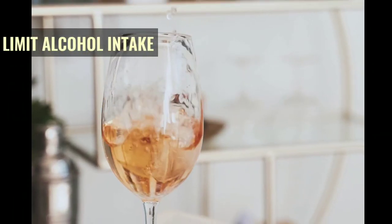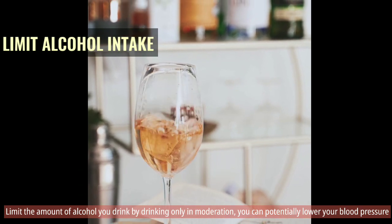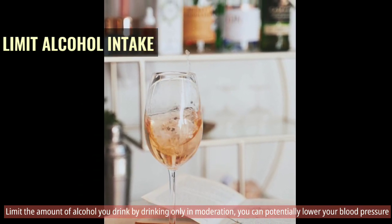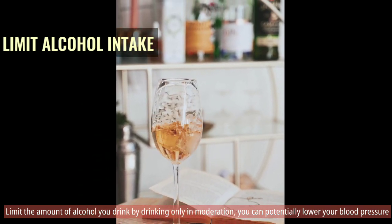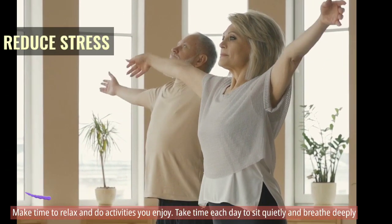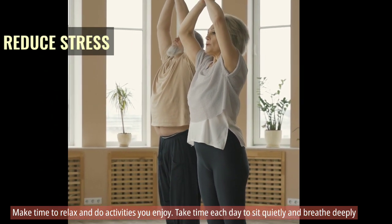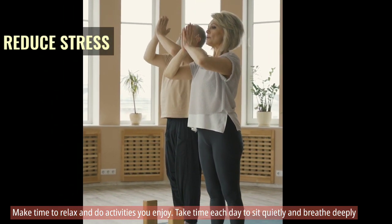Limit alcohol intake. Limit the amount of alcohol you drink by drinking only in moderation — you can potentially lower your blood pressure. Reduce stress. Make time to relax and do activities you enjoy. Take time each day to sit quietly and breathe deeply.